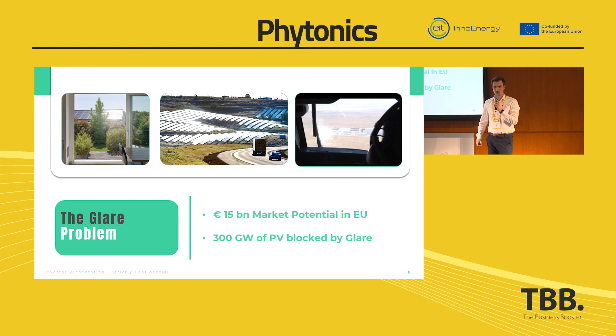It's blocking 300 gigawatts of photovoltaic installation in Europe alone, which means for the solution that we have, it's a 15 billion euro market.